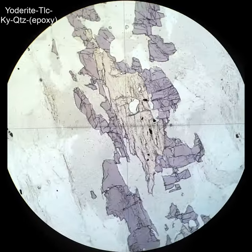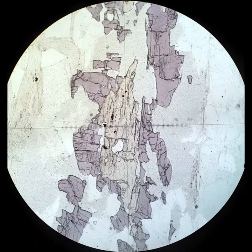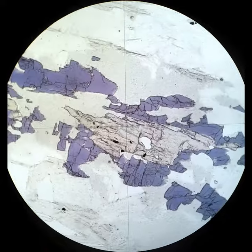Same story with kyanite in the middle and the blue yoderite around the outside. I just can't get enough of this — it's so spectacular. One of my favorite minerals in thin section.